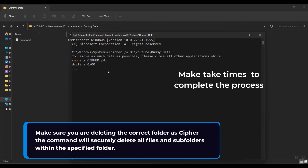Also, note that while using the command, make sure you are deleting the correct folder, as the Cipher command will securely delete all files and subfolders within the specified folder.